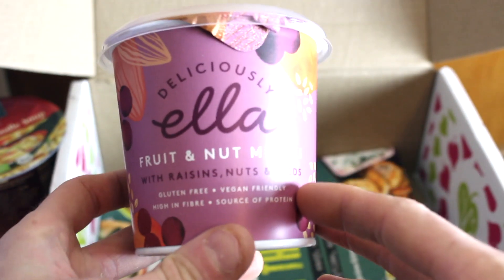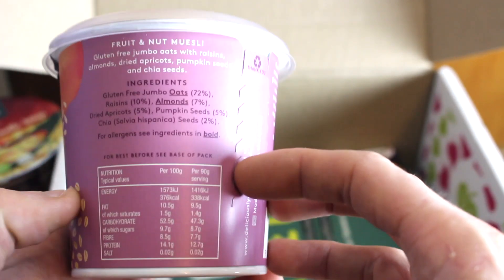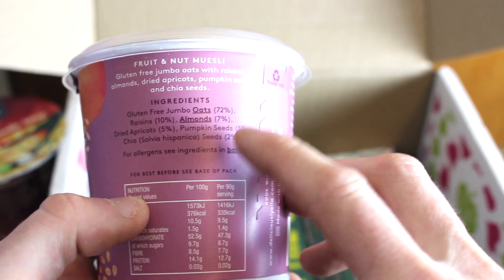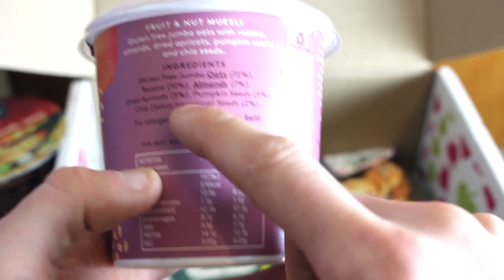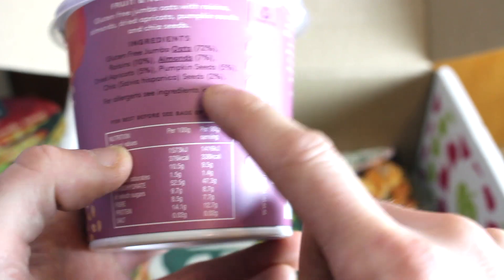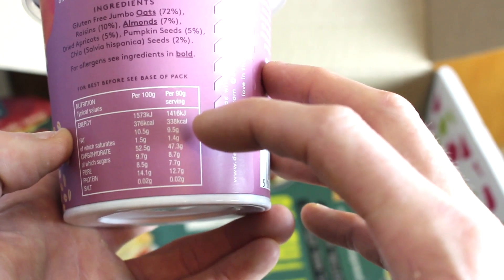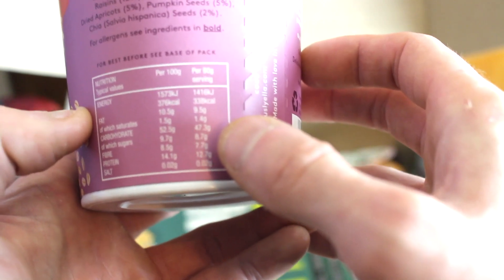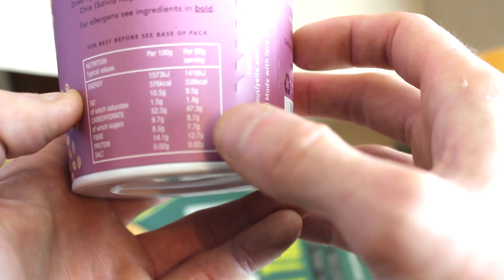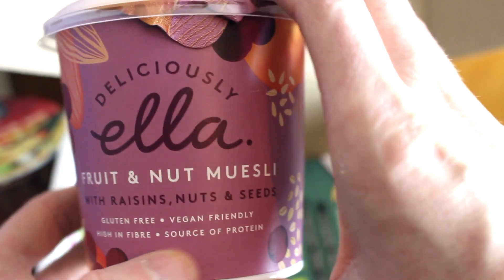This is Deliciously Ella Fruit and Nut Muesli with raisins, nuts and seeds — gluten free, vegan friendly, high in fiber, and a source of protein. The ingredients are very clean: gluten free jumbo oats 72%, raisins, almonds, dried apricots, pumpkin seeds, and chia seeds. Per 90 grams it's 338 calories, 9.5 grams of fat, 47.3 grams of carbohydrates, 7.7 grams of fiber, 12.7 grams of protein — a whopping amount — and just 0.02 grams of salt. This looks absolutely great. I may do a little taste test on that.